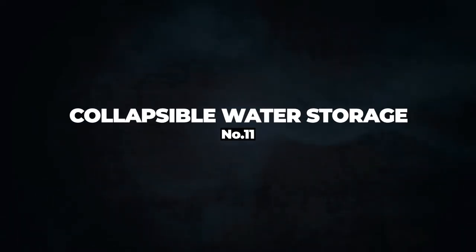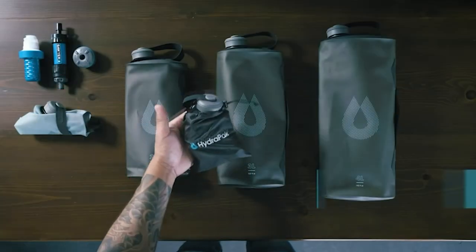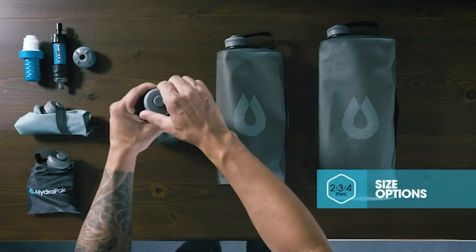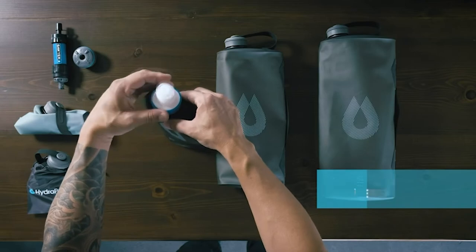Number 11: Collapsible Water Storage. Camping is not always a relaxing, low-key, and laid-back hobby. Often you'll catch yourself in the middle of nowhere with no water and no way out alive. Therefore, having a water container is essential and decisive to secure your survival and return home in one piece.